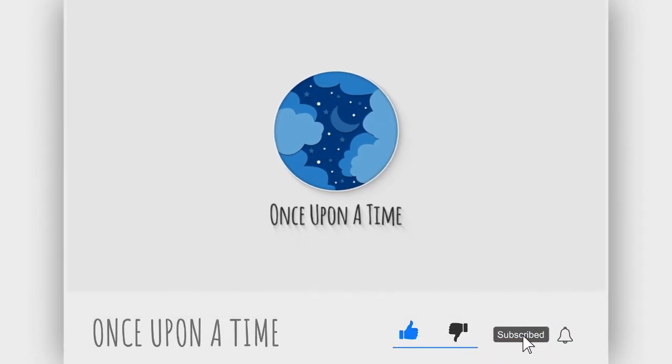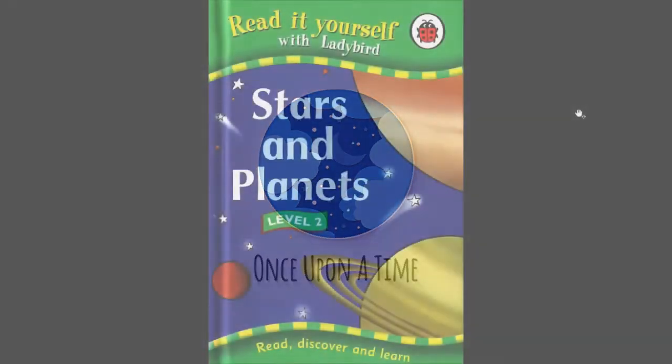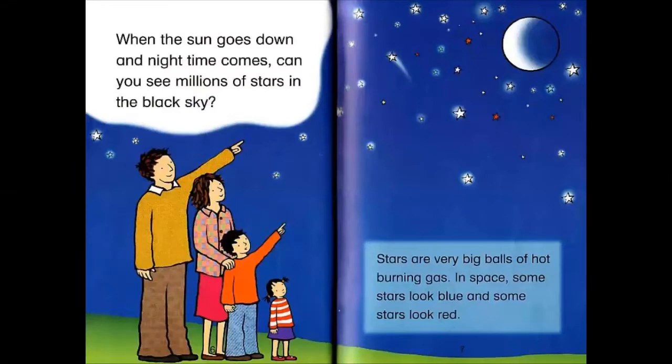Please do not forget to subscribe and hit the bell icon. Stars and planets: when the Sun goes down and night time comes, can you see millions of stars in the black sky?